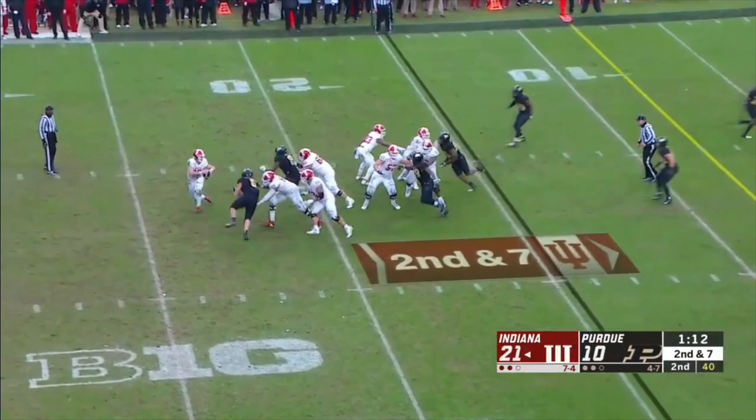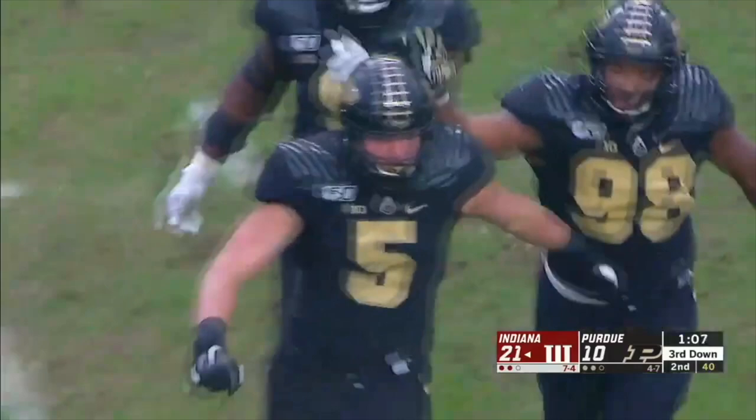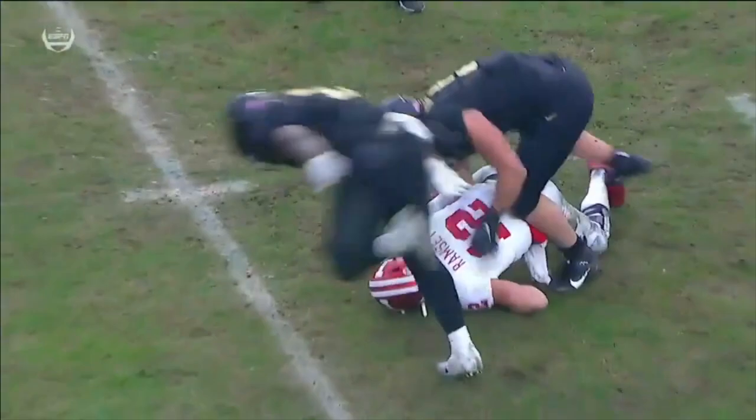Ramsey under pressure — and sack. George Karloftus, one of the best defensive players in this conference. That's seven sacks on the season.